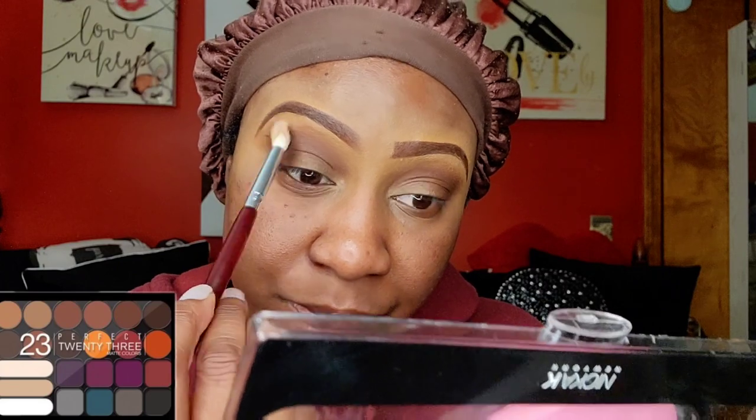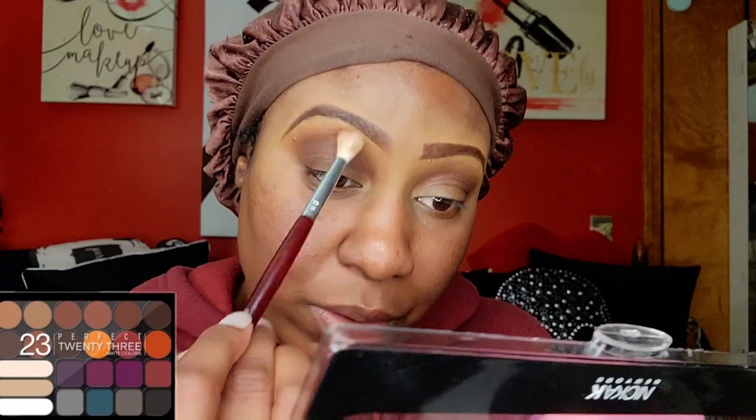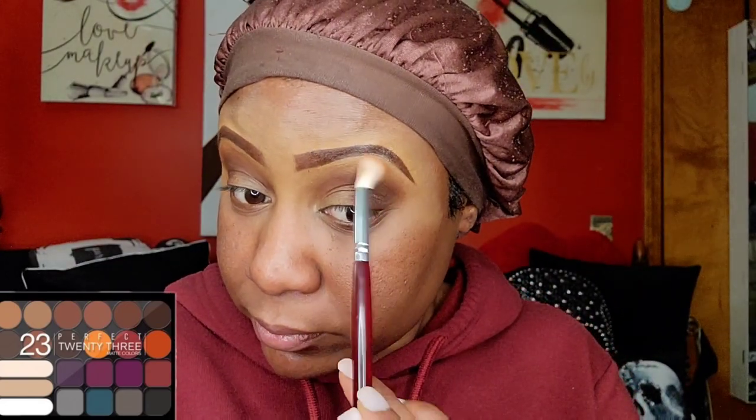Adding that orange on top of the crease color adds another depth — I always call that the peekaboo shade. It's another color that's peeking through. You can see how the orange is warming things up and blending everything out. You can always go on top of your crease color and blend those edges out with a fluffy brush.